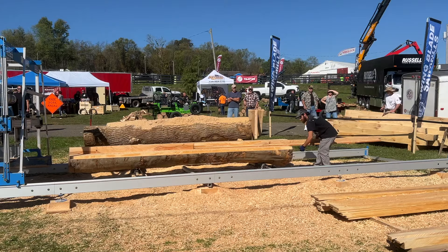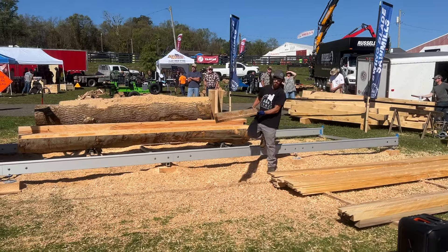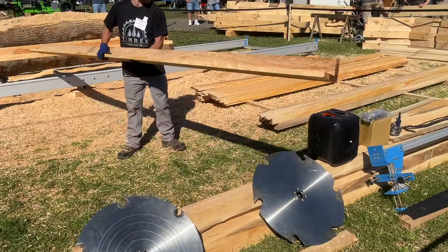Excellent, Rick. You made that look easy. Christian, why don't you take that down and show everybody our nice corner cap there? Just so everybody's aware, this machine has it.